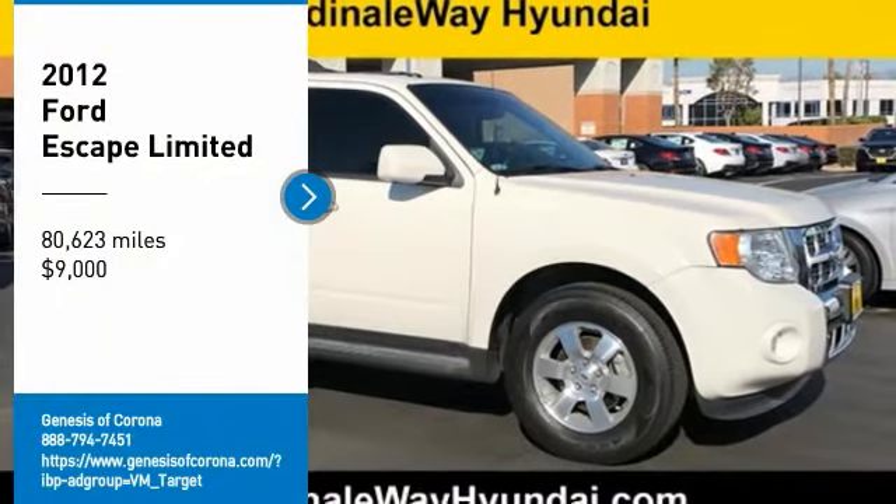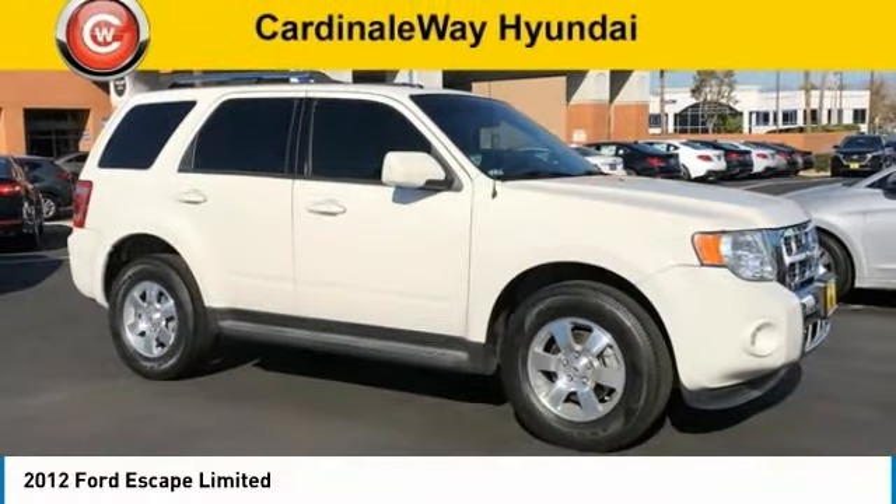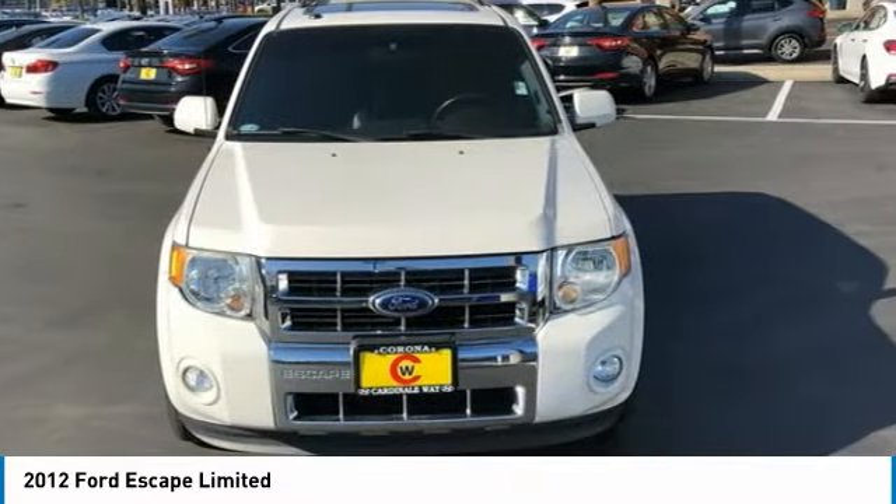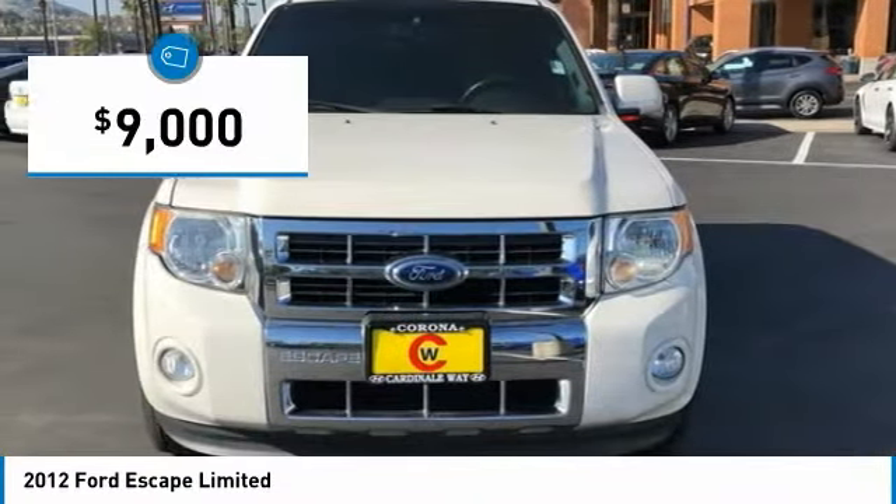Stop by and take a look at the 2012 Escape. Gas engines flex, tow, sip, and go with Ford Escape — priced below $10,000.